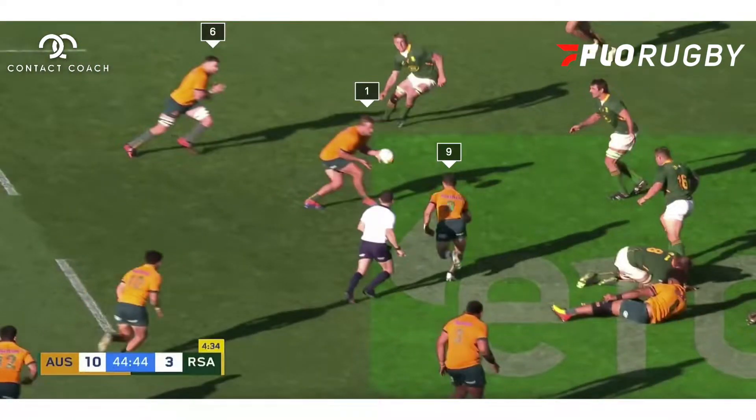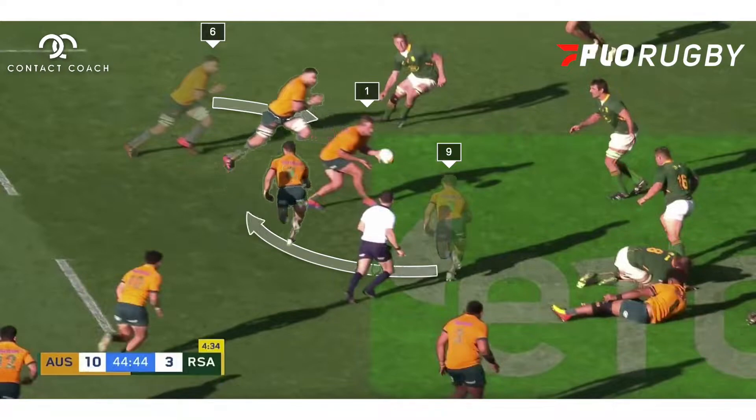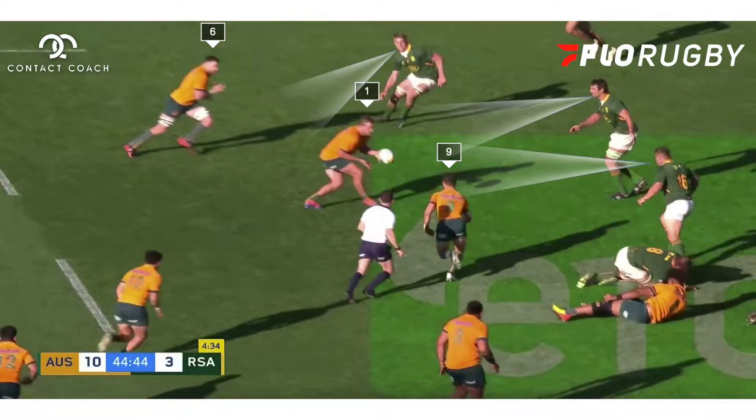This is quite clearly pre-planned. It's going to be a run-around with number one James Slipper and number nine Nick White. But you've also got Jed Holloway on that hard line just to attract the South African defence. And with this setup, that's exactly what happens — you've got all eyes from the Springboks on the ball and on the play around.